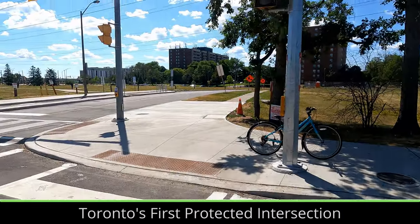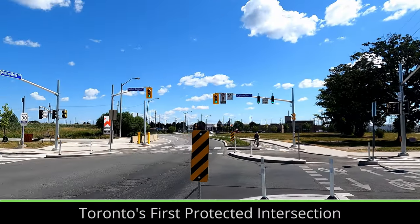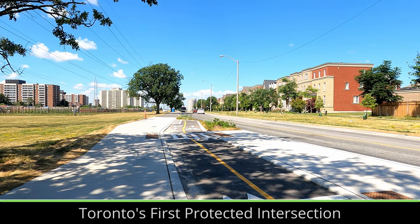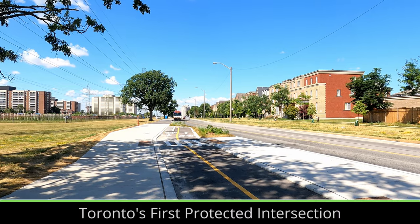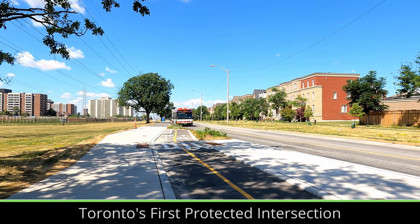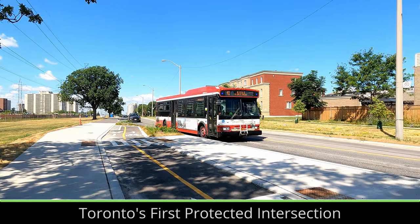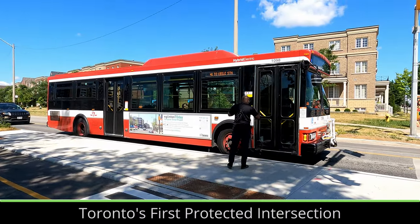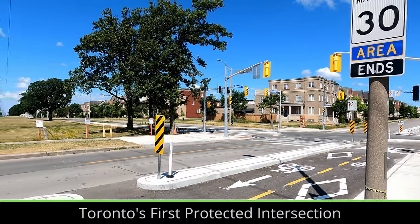Toronto's first protected intersection, on the York University campus near Finch West subway station, which will also connect to a new light rail line next year, was opened recently. Complete with a raised bike lane and bus bay, protected bike lanes connecting to other cycling connections such as the multi-use trail under the hydro corridor. The intersection also has a pedestrian head start signal, which unfortunately is not timed with the bike signals, but does still provide more safety to pedestrians. Along parts of the bike lanes, plants have been placed between the road and the bike lane.